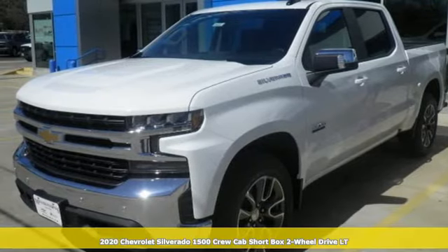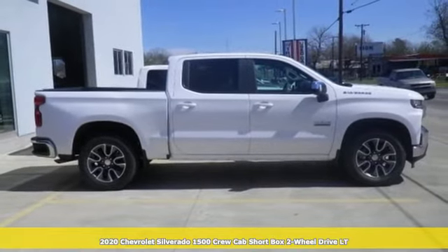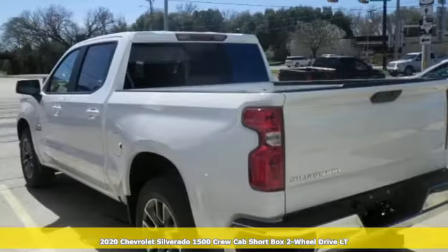It's a new 2020 Chevrolet Silverado 1500. When your livelihood depends on whether your truck can handle the load, this is the one to buy.